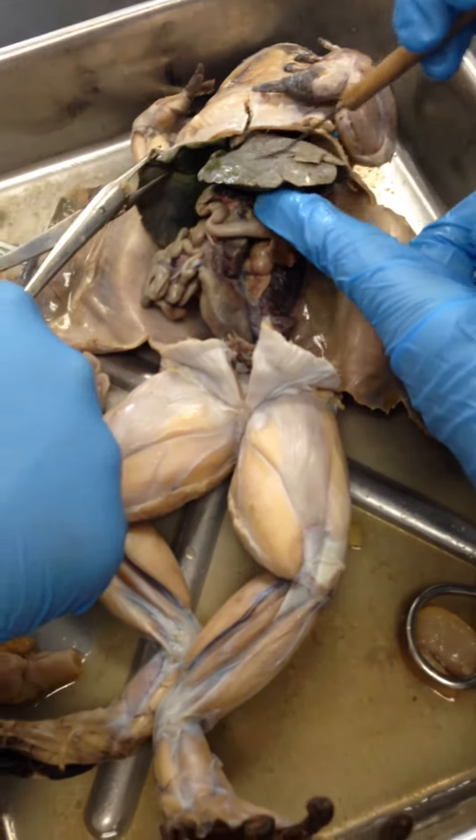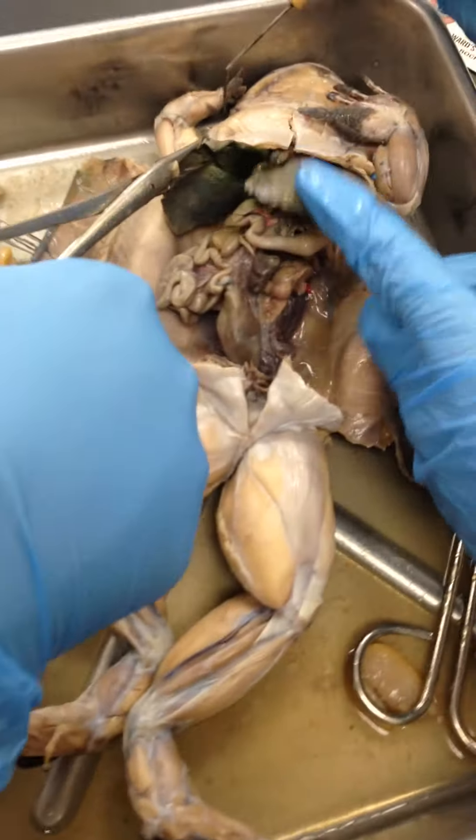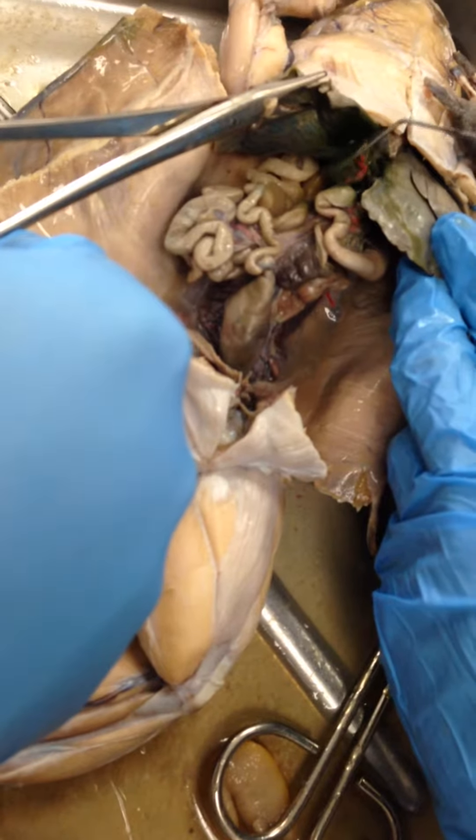This big piece is the liver, and underneath the liver is the gallbladder, right here.